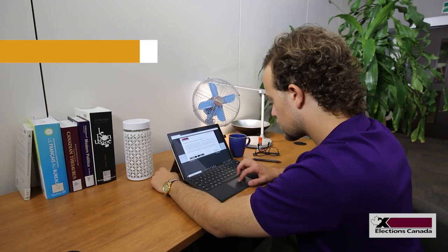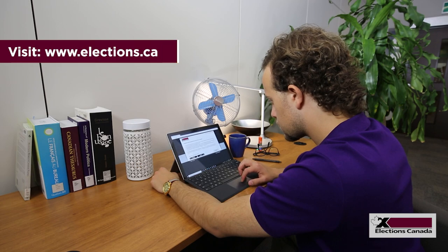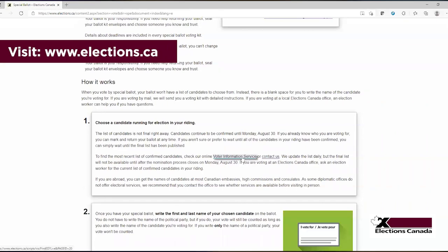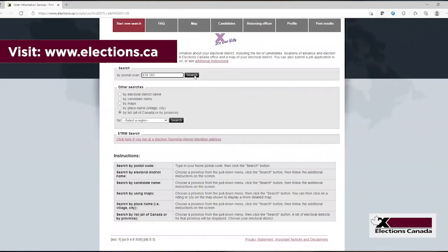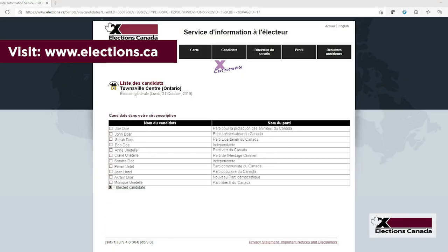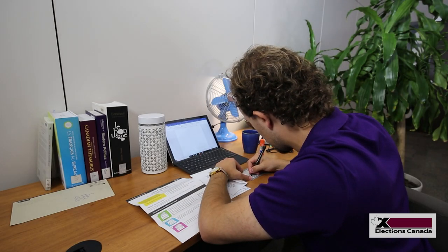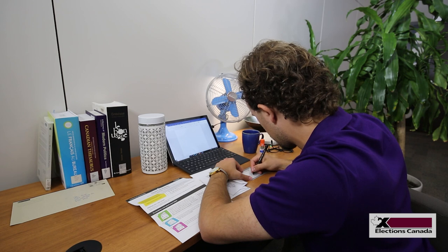The list of candidates is updated regularly on Elections Canada's website, and a final list will be available when the nomination period ends, three weeks before Election Day. You must write the name of a candidate on the ballot. If you write just the name of a political party, your ballot won't be counted.